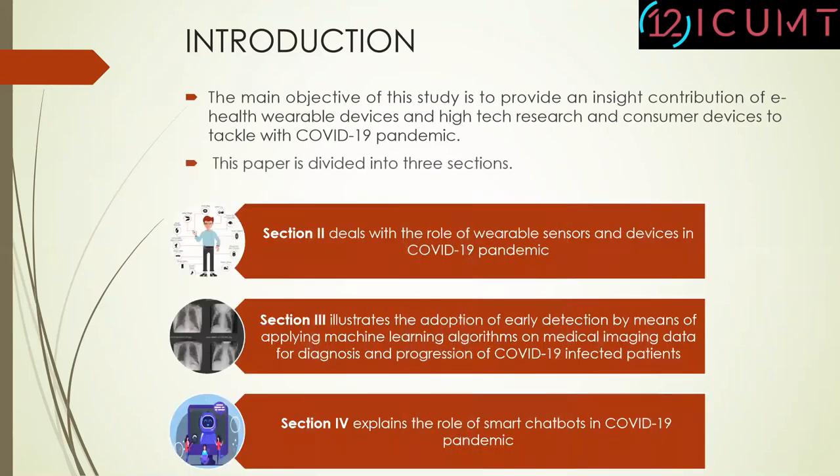This paper is divided into three sections. Section 2 deals with the role of wearable sensors and devices in COVID-19 pandemic. Section 3 illustrates the adoption of early detection by means of applying machine learning algorithms on medical imaging data for diagnosis and progression of COVID-19 infected patients. The last section 4 explains the role of smart chatbots in COVID-19 pandemic.